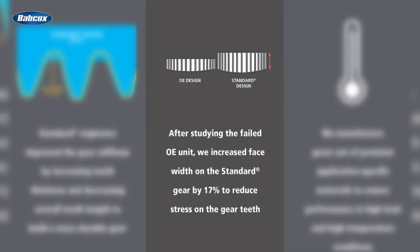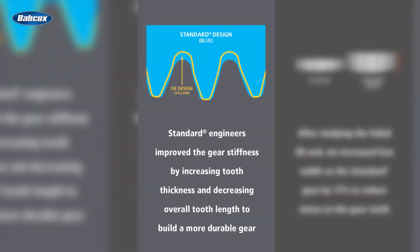First, Standard increased the face width of the gear, which helps distribute the load more evenly and reduces stress on the gear teeth. Second, Standard updated the geometry of the gear teeth, making them thicker and stronger.